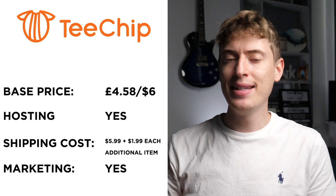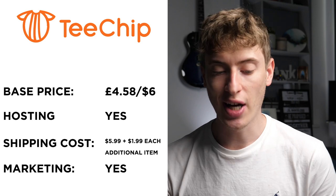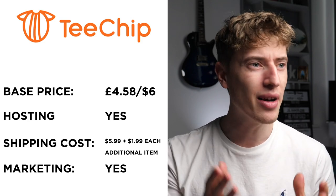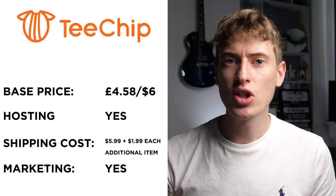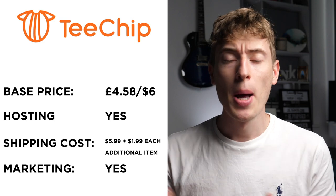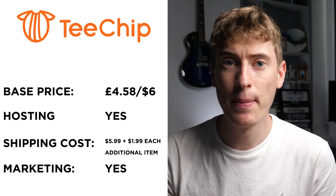Do they host? Yes, it seems like they host based on some research on their website. Shipping is $5.99, and for each additional item, $1.99. I just don't understand why print-on-demand companies do this — why do they charge you extra for more items? Surely the more items you add, the shipping should get cheaper. It should bulk together. For it to cost an extra $2 every single time you add an item, that's not really convincing me to add more items to my basket.